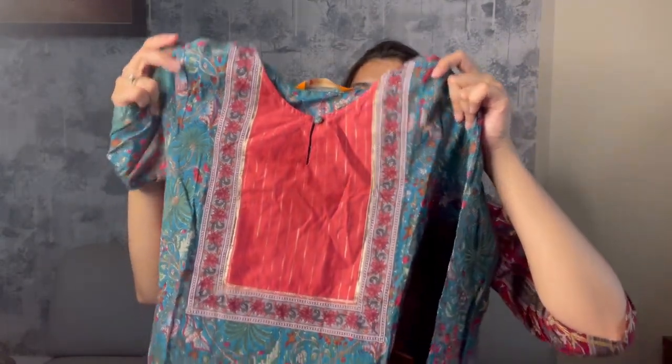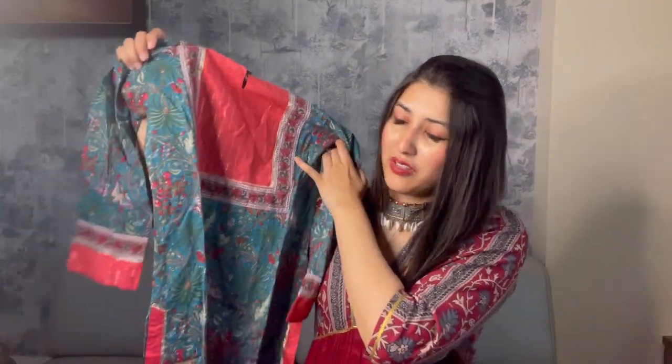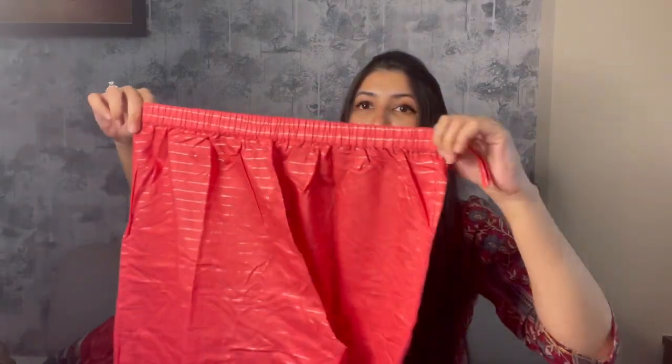Moving on to the next piece — this is what the kurti looks like from the front and from the back. It's a pink color and I purchased this in extra small. The brand is Indoeira and the name is 'Cotton Blend Romantic Florals Kurta Set.' With it you get elasticated pants and a beautiful dupatta — it's really a gorgeous set.